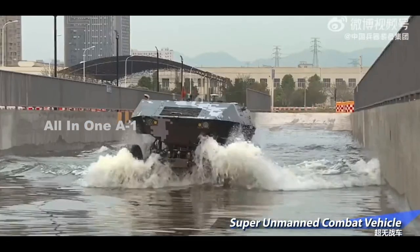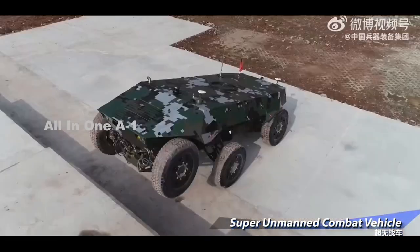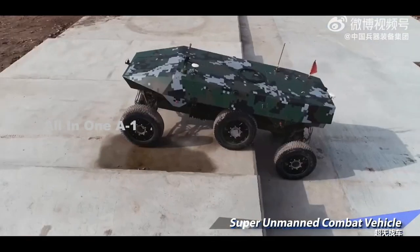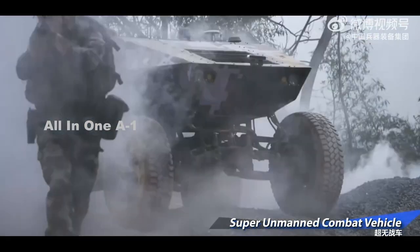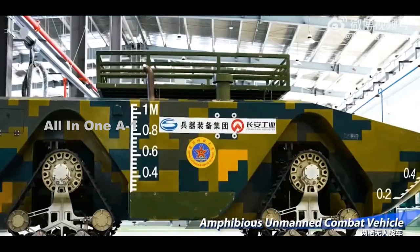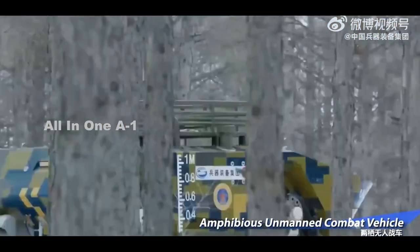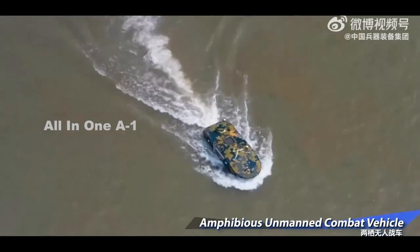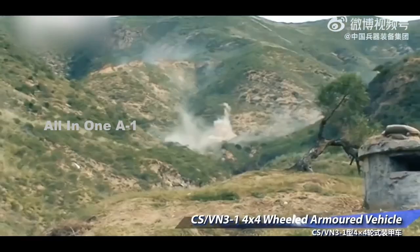It's not entirely clear what operational capabilities CSGC envisioned for this uncrewed amphibious vehicle. The version at Zhuhai featured a small turret on top with a pair of what appeared to be anti-tank guided missiles in individual launch tubes, as well as a sighting system that could include electro-optical and infrared cameras. An additional mast on the rear deck could hold other sensors, while the purpose of a separate outrigger-like protrusion on the left side of the hull is unclear. The promotional montage does not show weapons or sensor systems, but does show a cargo rack that can be installed on top.